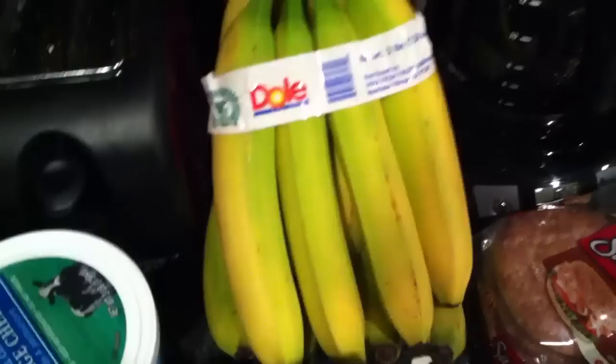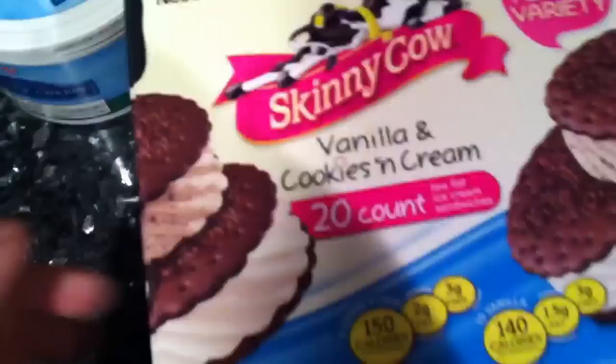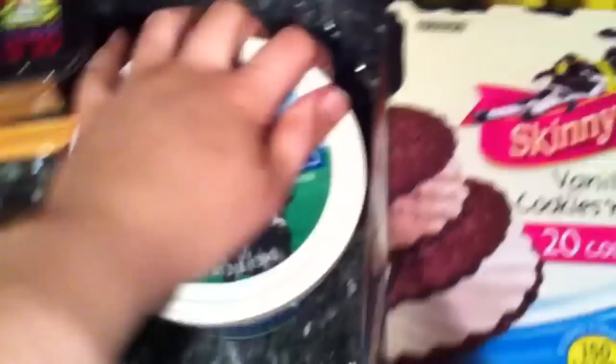Then we got two bundles of bananas. I try to eat a banana once a day because it keeps me full when I eat it for breakfast, and I love bananas so we go through them pretty quickly. We also got a box of Skinny Cow ice cream sandwiches — vanilla and cookies and cream — and these are 4 points for the sandwiches. For a quick little ice cream snack, they're really good and you don't have to feel too guilty. I love that we found these at Sam's Club.